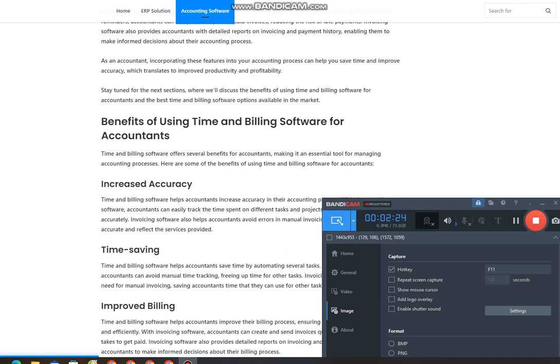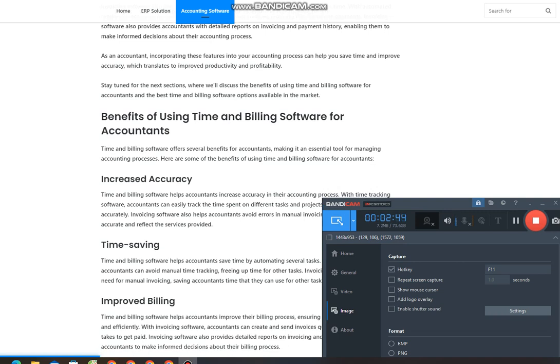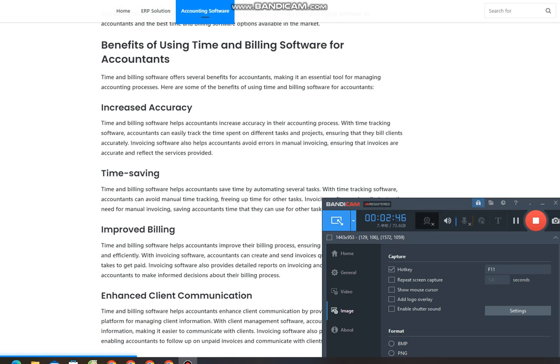Invoicing software also provides accountants with detailed reports on invoicing and payment history, enabling them to make informed decisions about their accounting process. As an accountant, incorporating these features into your accounting process can help you save time and improve accuracy, which translates to improved productivity and profitability. Stay tuned for the next sections, where we'll discuss the benefits of using time and billing software for accountants and the best time and billing software options available in the market.